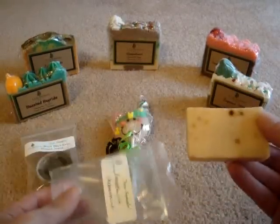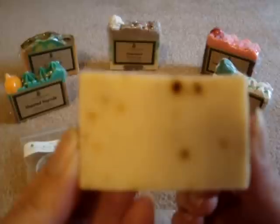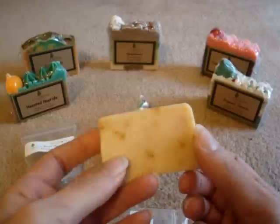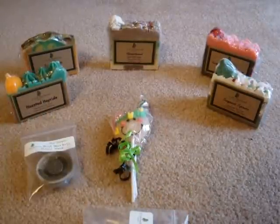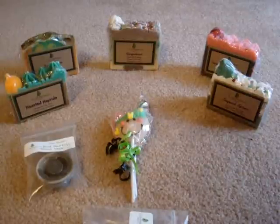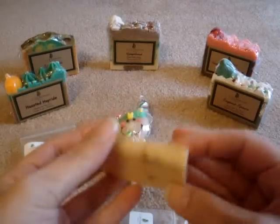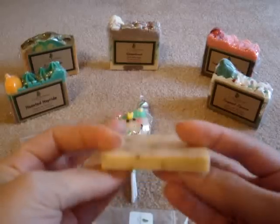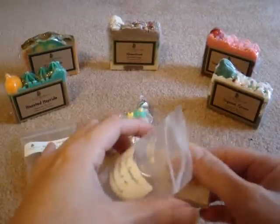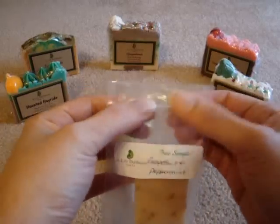I'm not a big Peppermint person, but I absolutely love this scent. I can definitely smell the grapefruit — I'm a very citrus type of person — and the peppermint isn't very strong. It's definitely the second note that I smell. The first note is the grapefruit, and I absolutely love this. I think I will have to order a full bar of this now because it is really, really awesome.